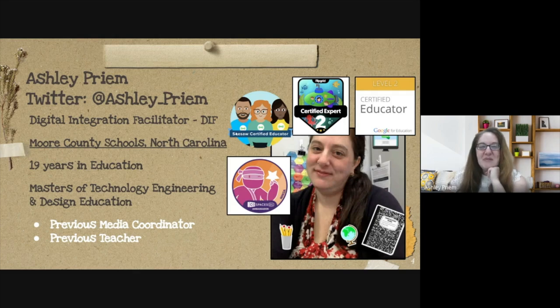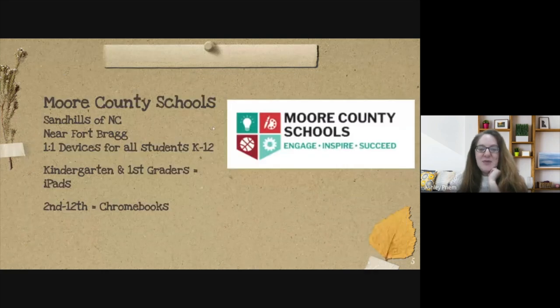A little bit about me: I am a digital integration facilitator in North Carolina at Moore County Schools, and I've been in education for 19 years. I started out in a fourth grade classroom and was a media coordinator for about seven years, so lots of experience. I'm also AIG certified, so there are some gifted pieces I'll be pulling in for you as well.